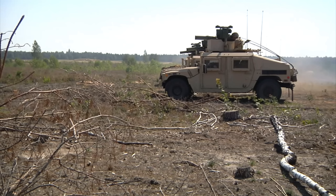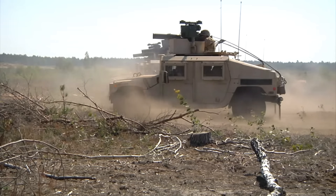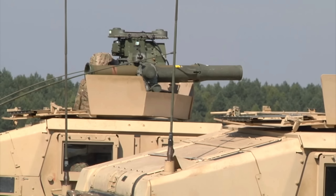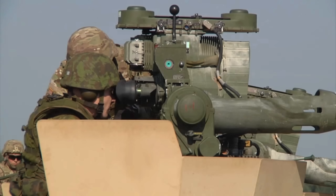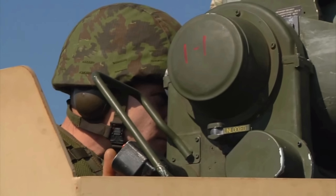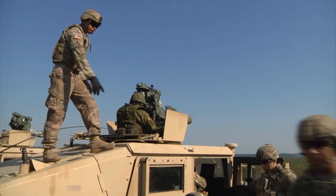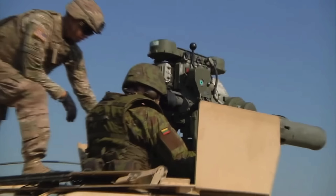The BGM-71E TOW-2A was incorporated as a tandem warhead system to achieve increased lethality against tanks configured with ERA. The newest version is the BGM-71F TOW-2B, which started production as an engineering change proposal to the FY 1990 production contract. The TOW-2B is the fly-over shoot-down missile with two explosively formed penetrators (EFP) warheads, designed to defeat the next generation of advanced armored threats. The last TOW-2B missile for US forces was produced in May 1997.